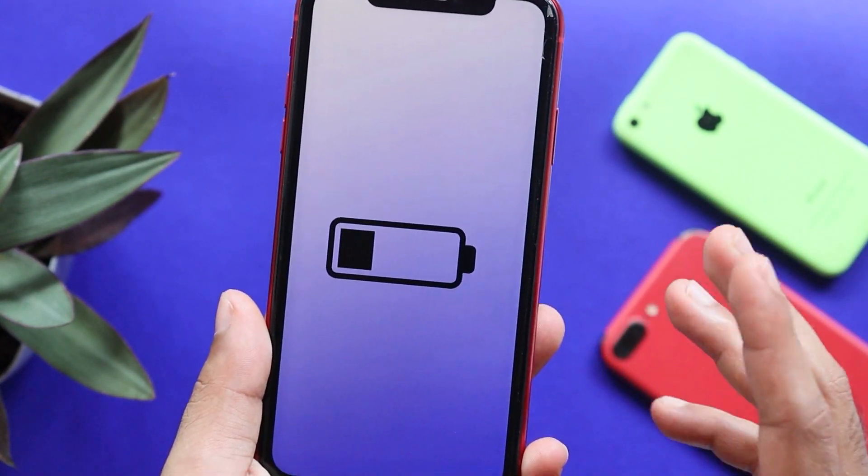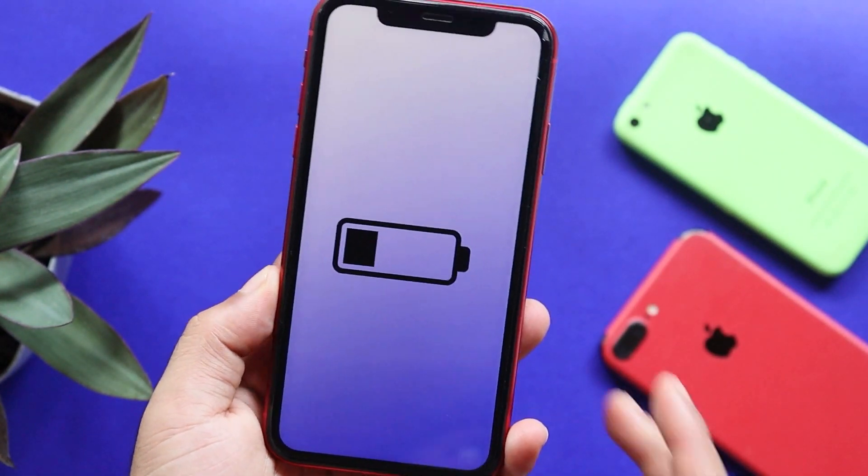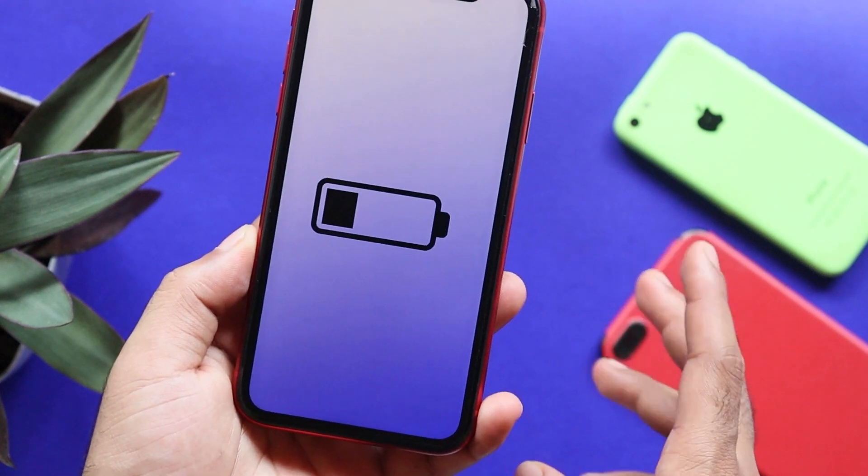We need to recalibrate our iPhone's battery and boost the iPhone's battery. We need to use that battery every month.